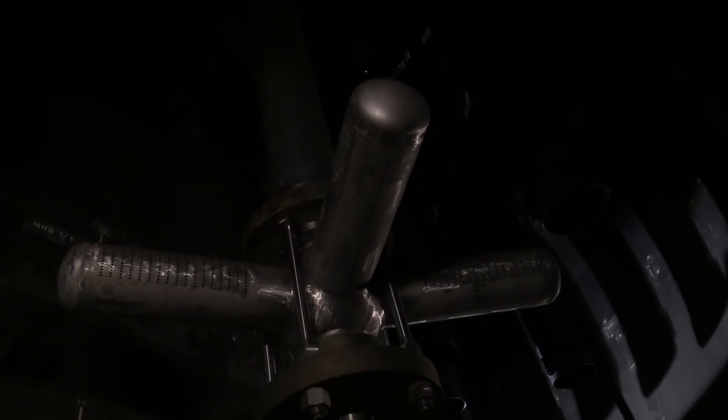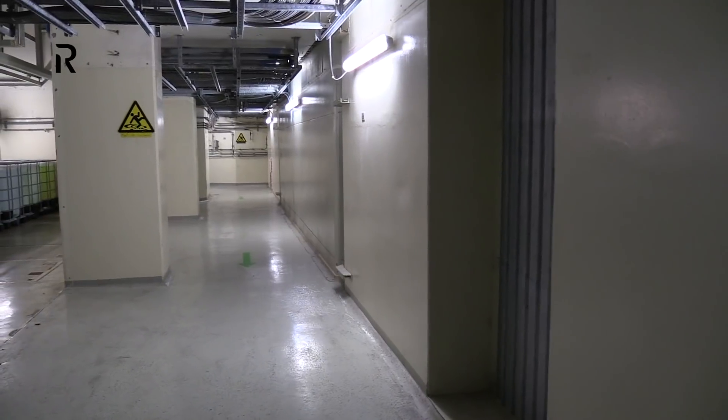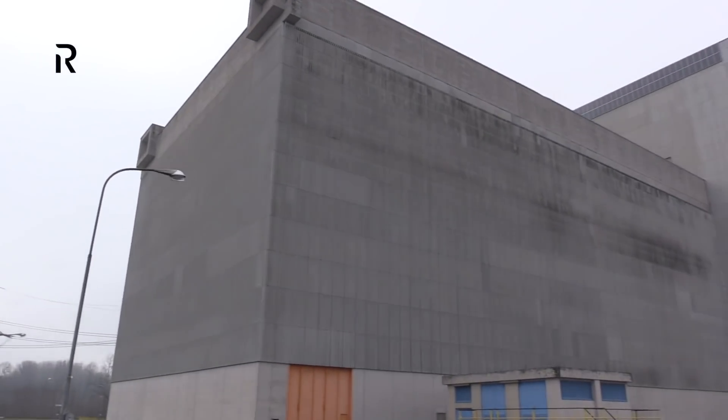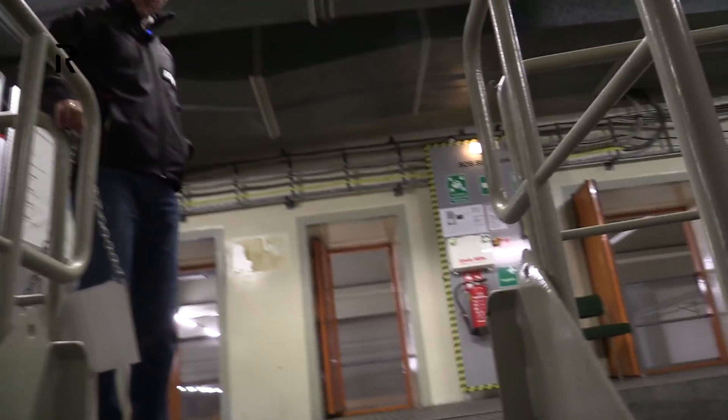The unused power plant has one more purpose: training of personnel, especially from German nuclear power plants, is held here. There are several very similar power plants in Germany, and there is still one running until now.